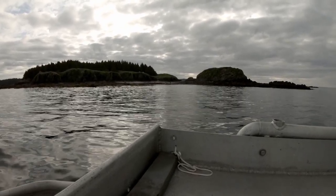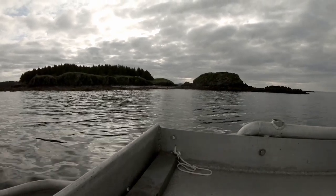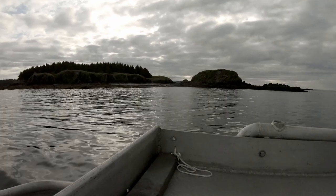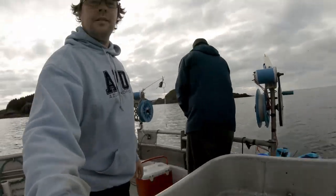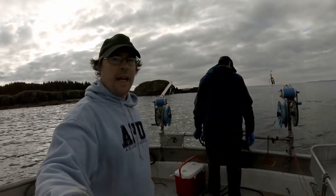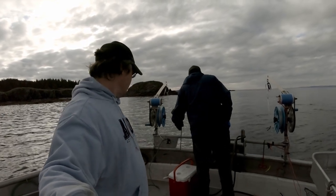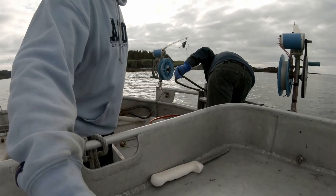That guy looked a little glum — probably thinking, what are we going to eat for breakfast? Looks like we found the owners. He's paddling over here, so that's good. Mission accomplished.